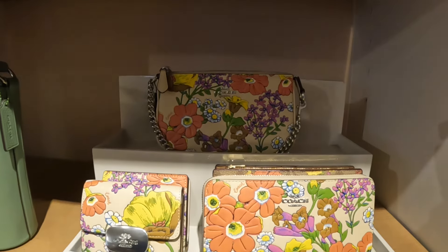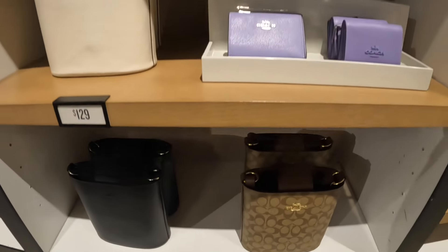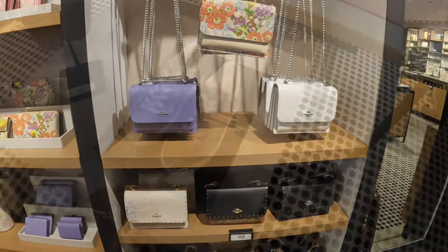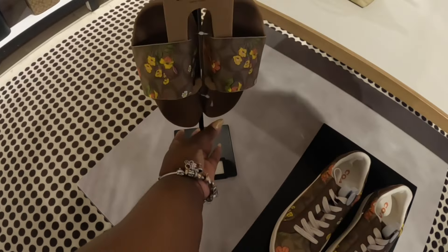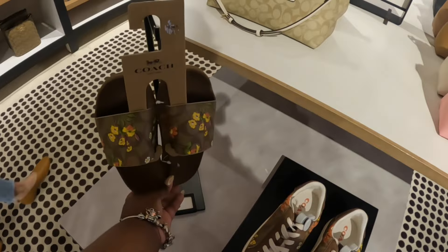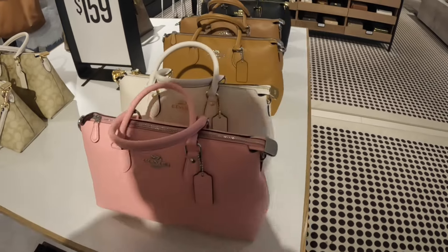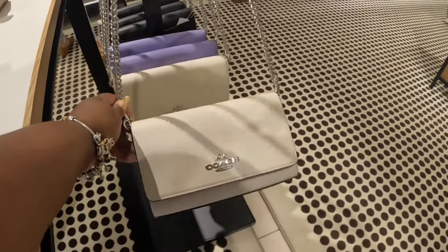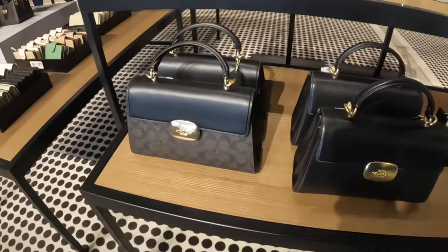Looking at some of the wallets — it comes in cream, black, and this one. These are cute, I like that. Okay, these are $160, $129, and $90. And these are $159, in pink, brown, and black. These are $100. So these were the same ones I just passed by the table right in the front. For mom, these are $180 — same prints.